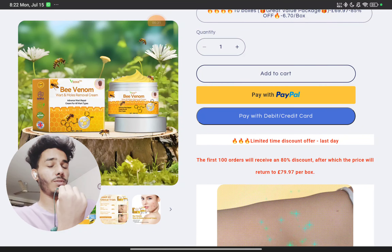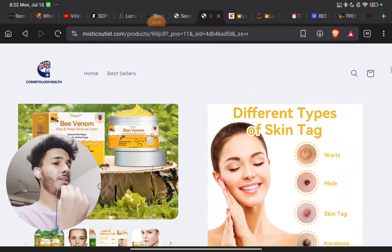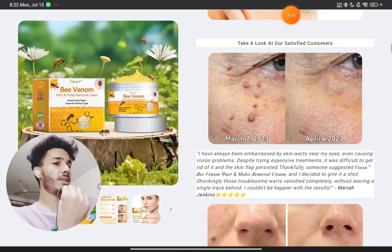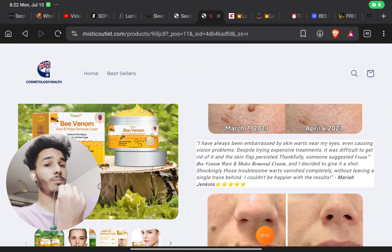Coming to the product itself, they are literally claiming everything and anything can be treated — mold, skin tags, warts, acne scars, and everything. They are claiming all of that can be treated. We will come to that part, but before that, let's look at the website.